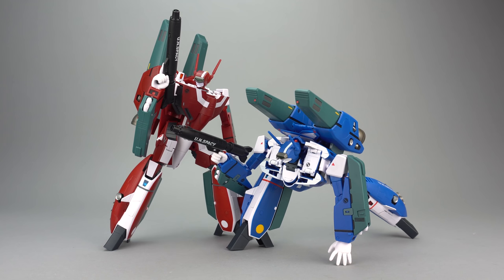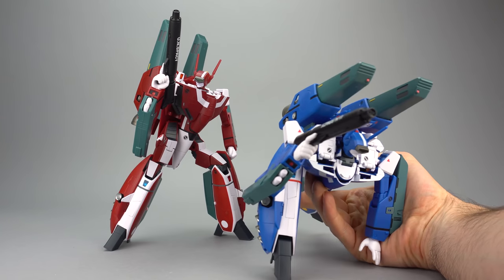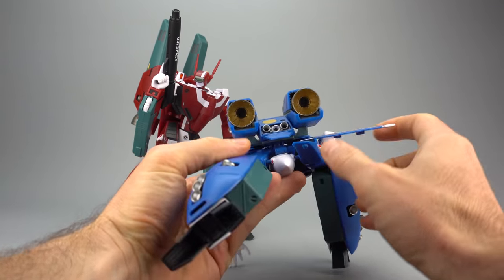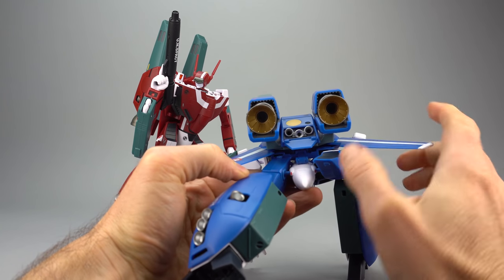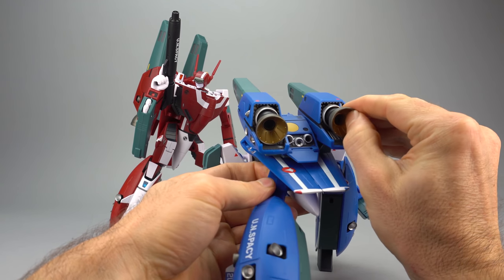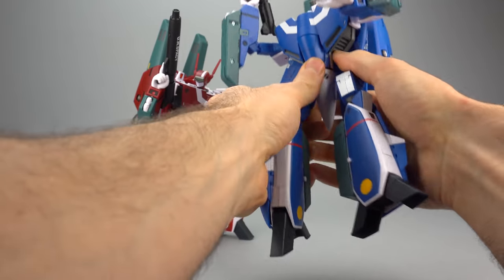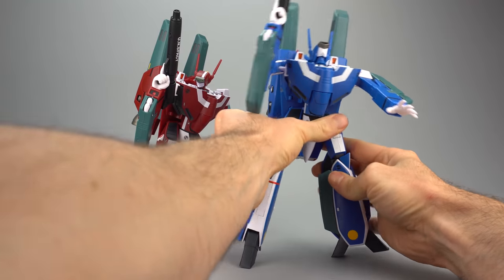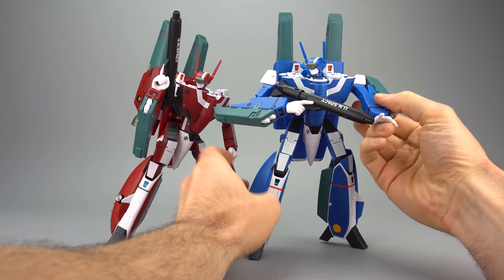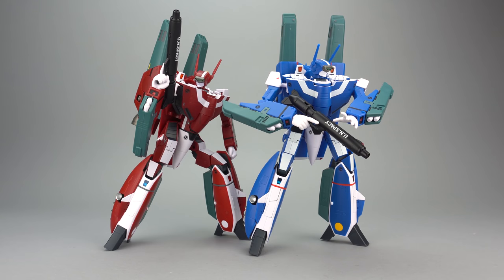In Batroid mode, the super parts don't inhibit articulation at all. The main downside is the connector piece on the backpack that comes underneath, meaning you have to remove that backpack section when transforming from Gerwalk to Batroid — not a big deal, just a small inconvenience. The boosters are also articulated. The key question is whether everything stays together with the super parts on, and the answer is yes — you can play with this toy without things popping off, and you can get some really impressive poses.